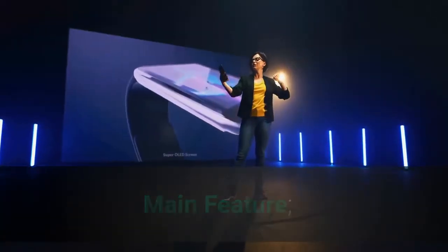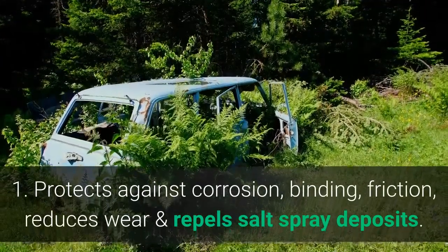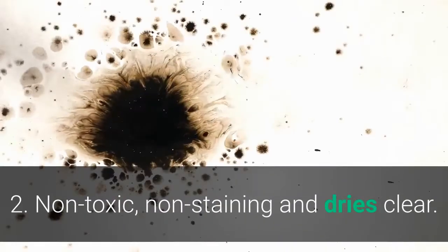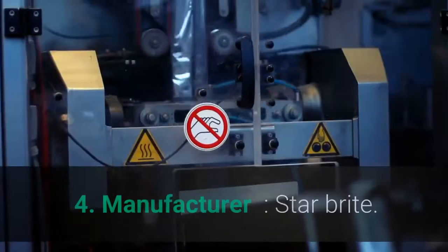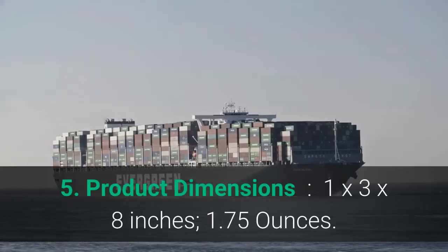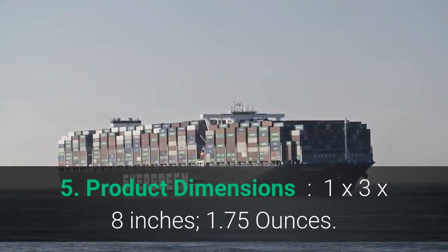Main features: 1. Protects against corrosion, binding, and friction; reduces wear and repels salt spray deposits. 2. Non-toxic, non-staining, and dries clear. 3. Made with pride in the USA. 4. Manufacturer: Star Brite. 5. Product dimensions: 1 x 3 x 8 inches, 1.75 ounces.